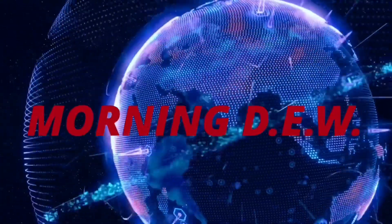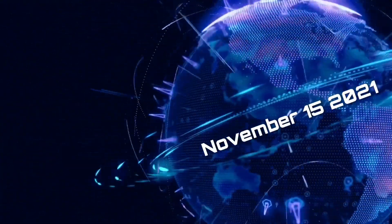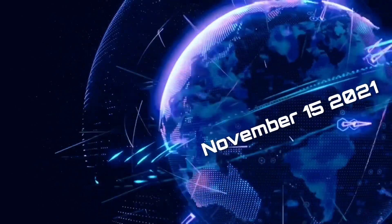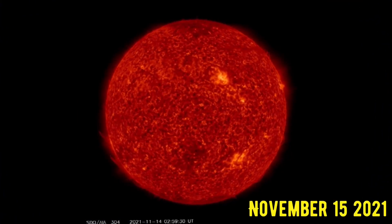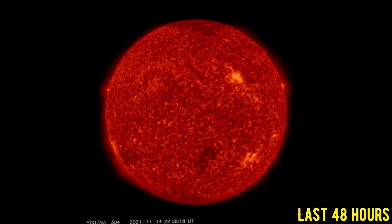Welcome friends and family from around the world. This is Mike with Morning Dew Daily Events Worldwide. We're on November 15th, 2021 — welcome to another surviving day on the planet, welcome to the Daily Dew, giving you a look at space weather, world weather, earthquakes, and volcanoes. Looking at the last 48 hours of sun imagery, 304 angstroms.